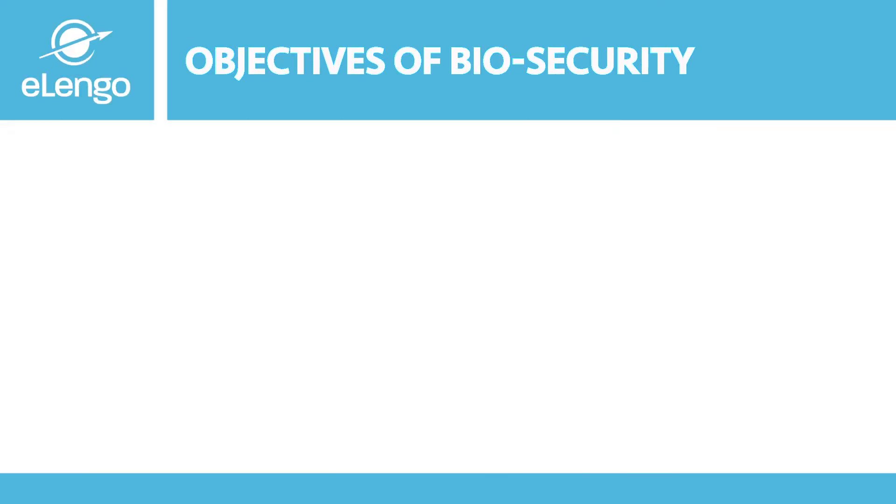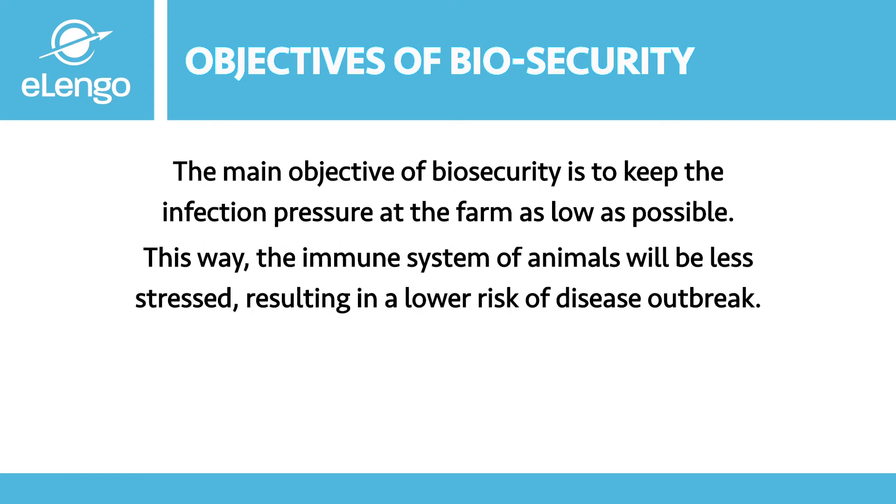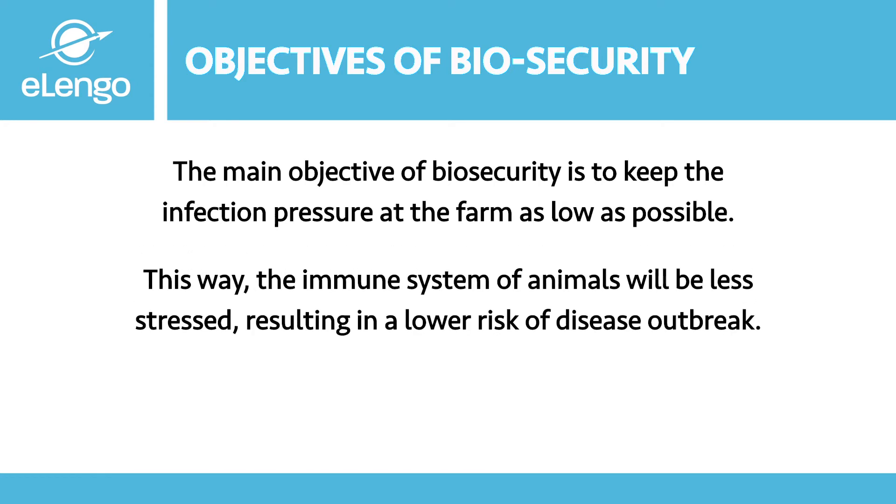Now that we understand what biosecurity is, let's look at its objectives on the farm. The main objective of biosecurity is to keep the infection pressure at the farm as low as possible. This way, the immune systems of animals will be less stressed, resulting in a lower risk of disease outbreak and, consequently, better animal health, welfare, and production.